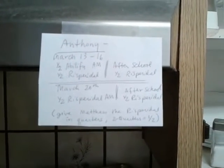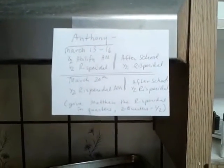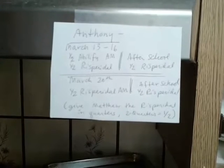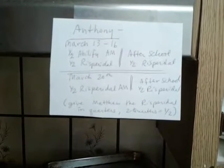Hey Anthony, I want to make sure I'm not confusing you. I put an old note here on the stove hood. For March 13th to 16th, it's a half Abilify and a half resveratrol in the morning, and after school it's a half resveratrol. And then on March 20th, he's fully on his new medicine and the old medicine is gone.